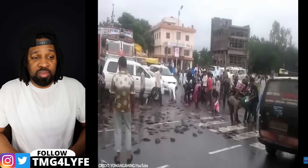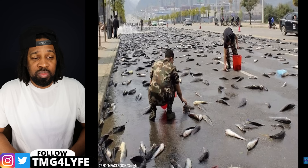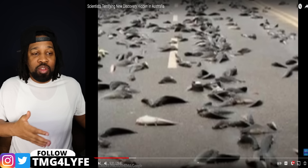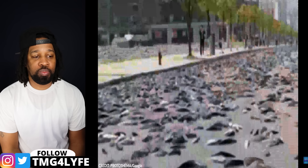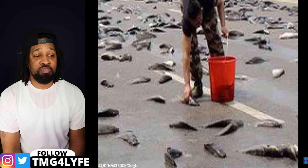The first recorded instance in Lajamanu was over 40 years ago, and since then there have been occurrences in 1974, 2004, and 2010. The most recent fish rain happened just a decade ago. This bizarre event involves live fish, often spangled perch, raining down from the sky amidst heavy precipitation. It's thought that this phenomenon is caused by strong updrafts such as tornadoes, which suck water and fish from rivers and then drop them many kilometers away during a storm. Residents have often rushed to gather these fish, viewing it as a surprising and unexpected bounty from the skies.